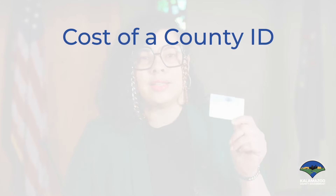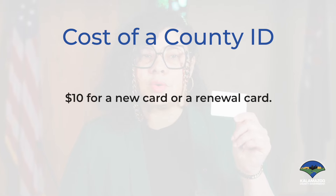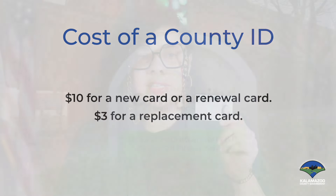We've also seen the county ID open doors to career opportunities by providing essential documentation to get a new job, cash checks, and file taxes. Getting a Kalamazoo County ID is simple. Residents can get their ID at the clerk's office or at a mobile unit. The cost for an ID is just $10 for a new card or renewal and $3 for replacements.